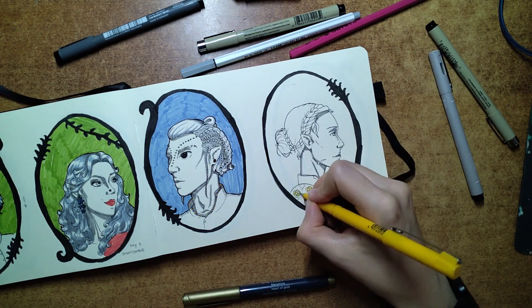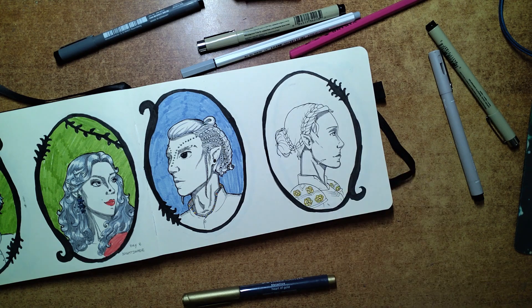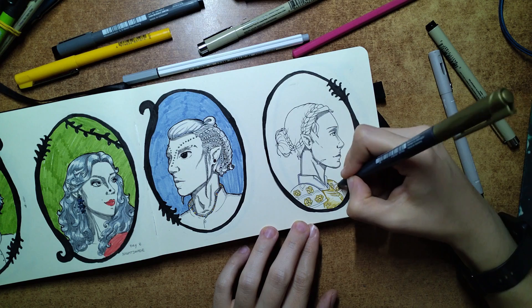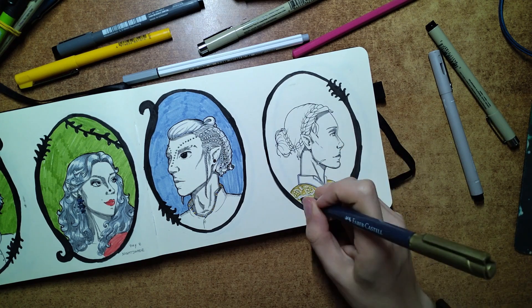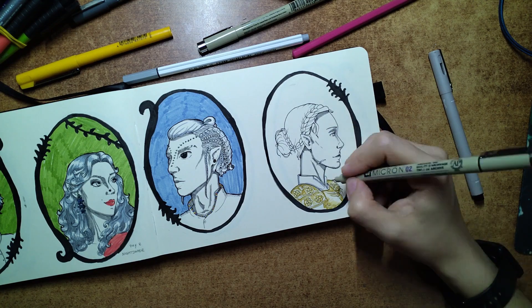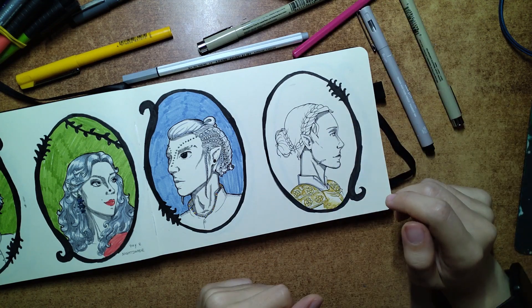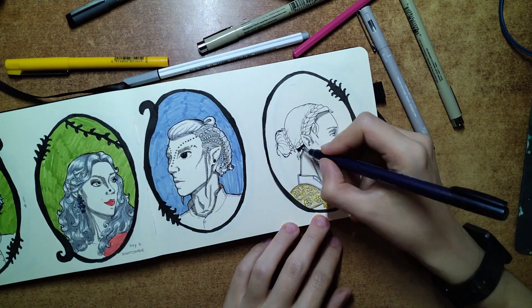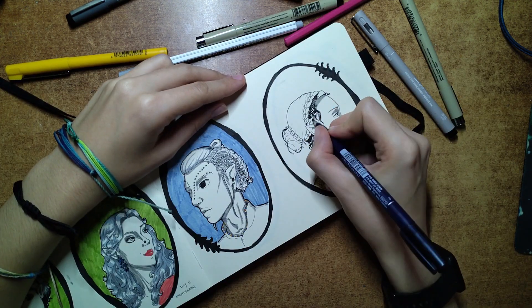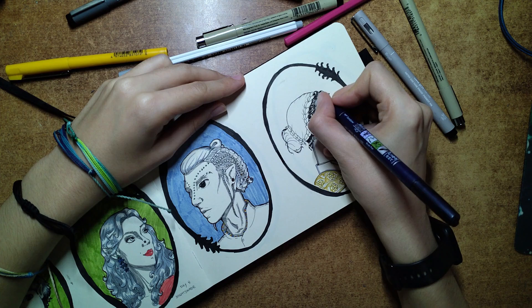Since this elf rarely goes into battle, her armor is less protective than the other soldiers. I wanted to give her a scar on her face to show her resilience, and I finally decided to place it on her jaw so it wouldn't interfere with her features, but would still look potentially life-threatening given its proximity to the jugular. She was fun to draw, and I'm really happy with how she turned out.